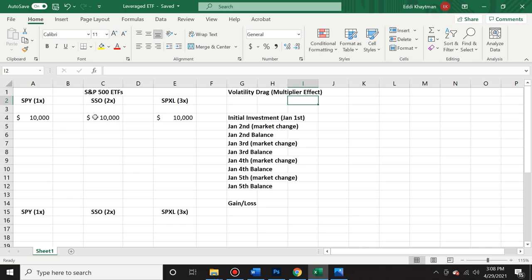We're going to fill in these hypothetical scenarios. In the beginning, we invested $10,000 into the S&P 500 index (SPY), then $10,000 into the two-times leveraged S&P 500 (SSO), and then $10,000 into SPXL, which is three times the S&P 500. This is your initial investment on January 1st. We're going to see what happens when the market changes on January 2nd and what happens to our balance, so on and so forth.